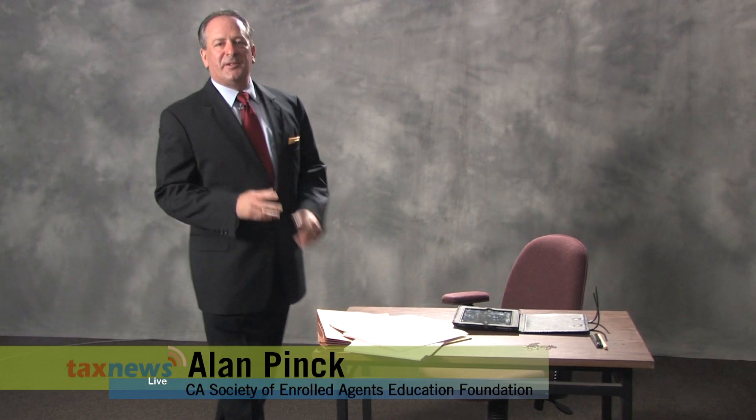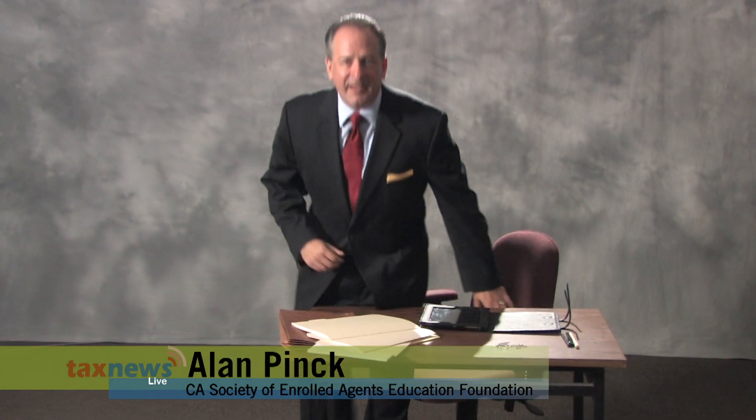Hello, I'm Alan Pink, Enrolled Agent, and welcome to Tax News Live. Today we'll be discussing estimated tax payments.